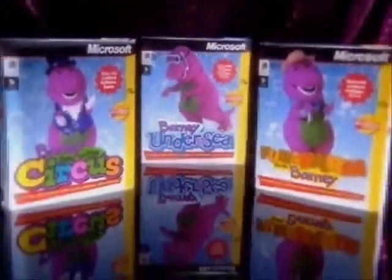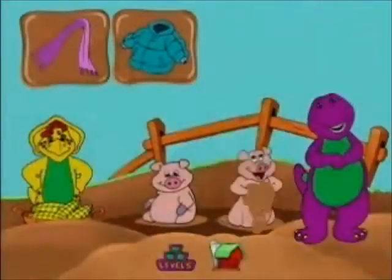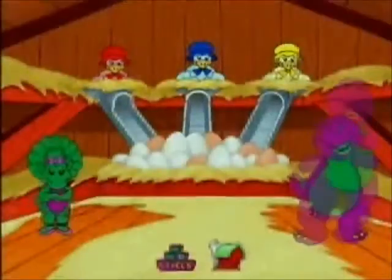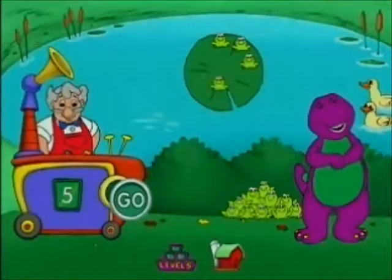Get the best of Barney and the quality of Microsoft on three super-dee-duper new CD-ROM titles. Point to where you want to go and click. Designed with the help of experts in preschool education, Barney and his friends like BJ, Baby Bop,